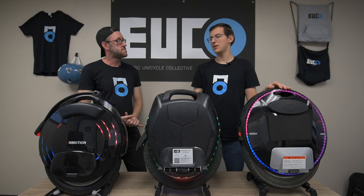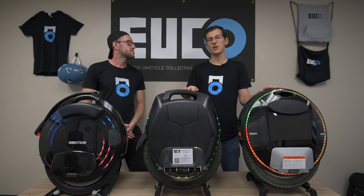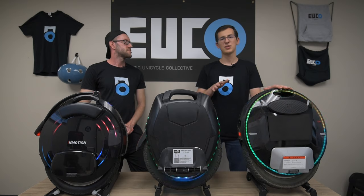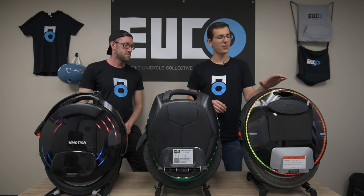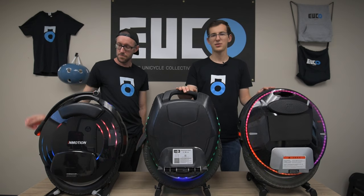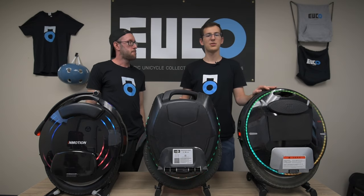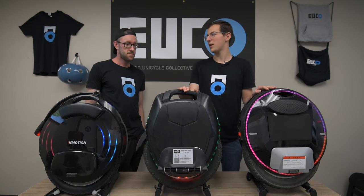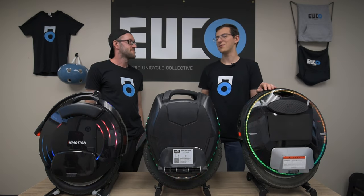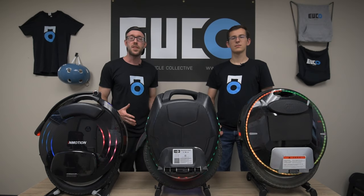The V10F and 16X start throttling your speed around 50% battery, while GotWay wheels historically only begin limiting speed around 15% remaining. So if you want high-speed performance for longer, go with GotWay. Interestingly, for wheels with the same battery size, KingSong wheels typically last a bit longer because KingSong allows deeper discharge than GotWay — though at very low battery the speed will be heavily throttled.